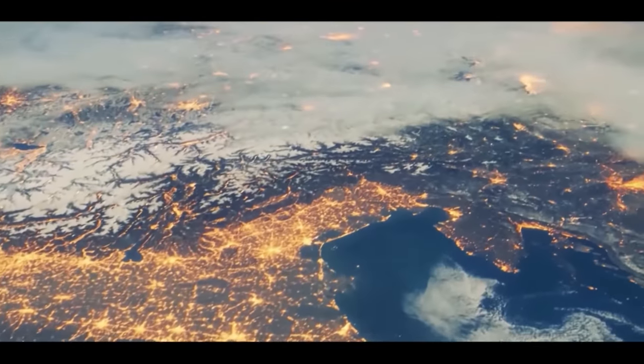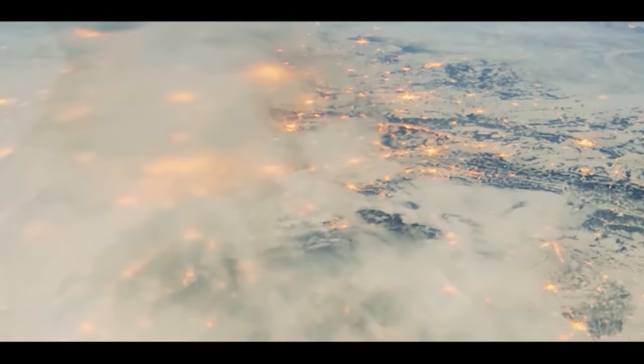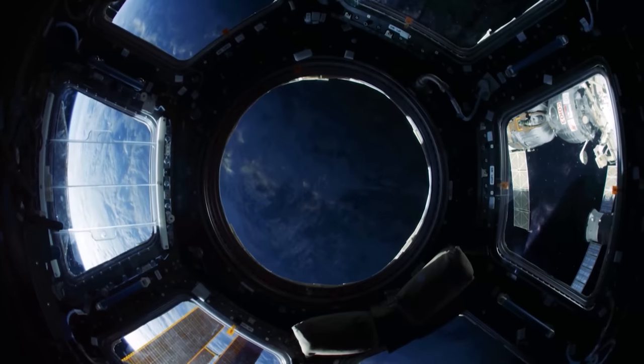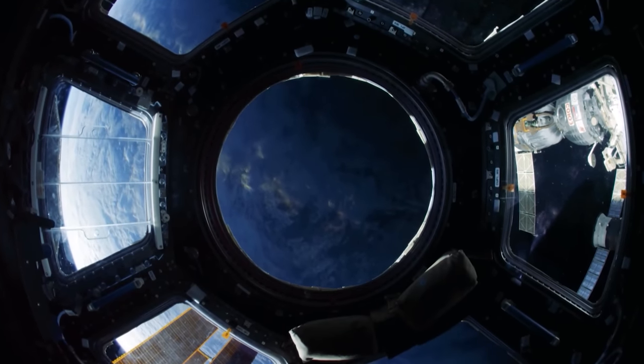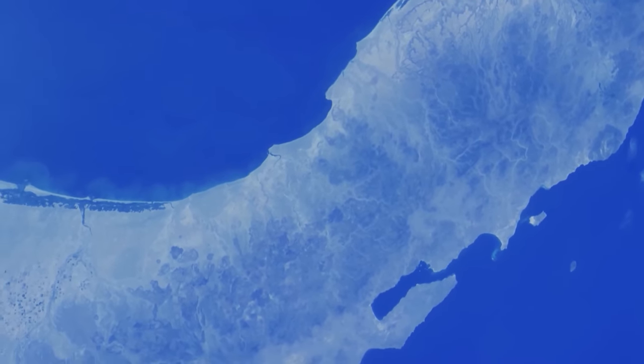No matter what hardware is orbiting Earth, it can only make scientific observations. Only our human perception of the beauty that lies below can help us fully appreciate the planet we call home.